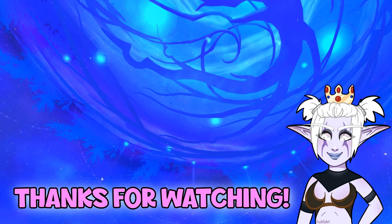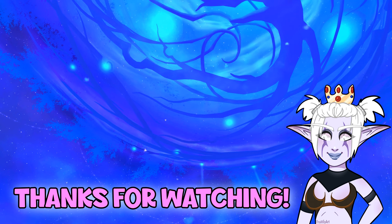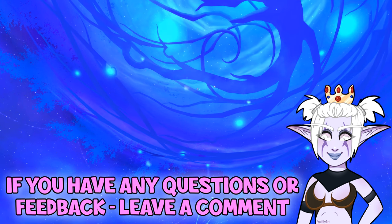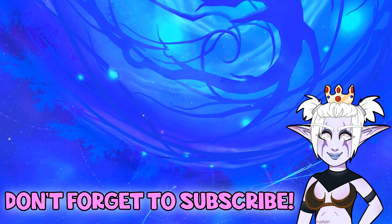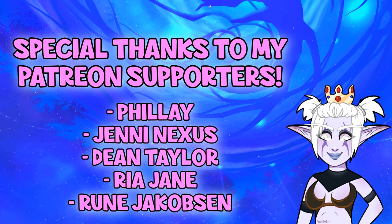Thanks for watching this video, I hope it was helpful. If you have any questions or feedback, please leave a comment and be sure to subscribe for more videos. All my links are in the description below. Bye!